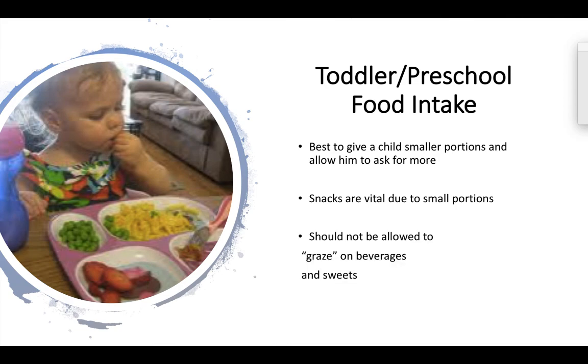Snacks should not be what we call energy-dense foods — things like straight fruit juice, lemonade, soda, cookies, and cake — because those are just empty calories without much nutrition. It's okay to have them occasionally, but we don't want them to be an everyday occurrence, and we shouldn't let children graze on those energy-dense foods. We really want to focus on snacks that are nutrient-dense. A great example would be ants on a log — celery, peanut butter, and raisins with no added sugars.